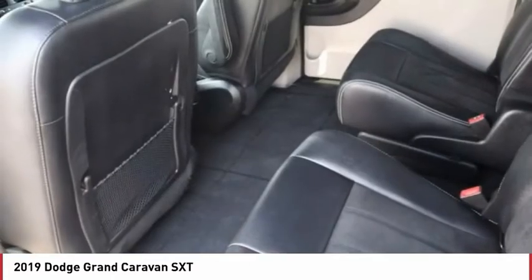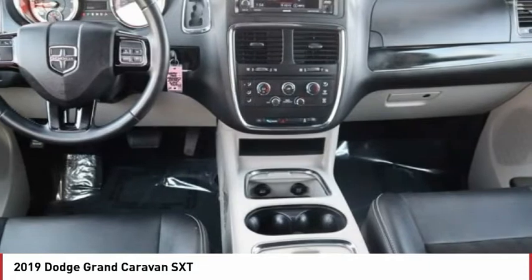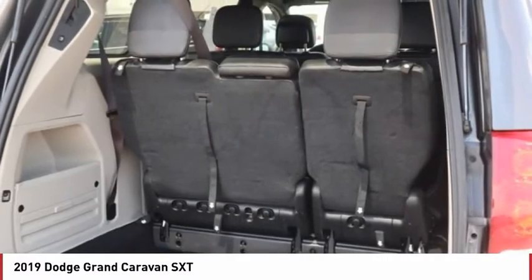Tire pressure monitor, heated mirrors, aluminum wheels, rear spoiler, remote engine start, power lift gate, brake assist, traction control, stability control, daytime running lights.